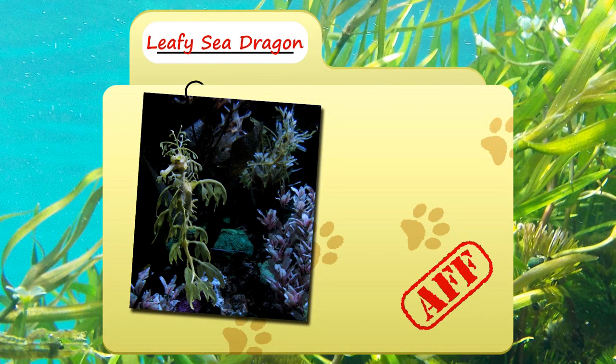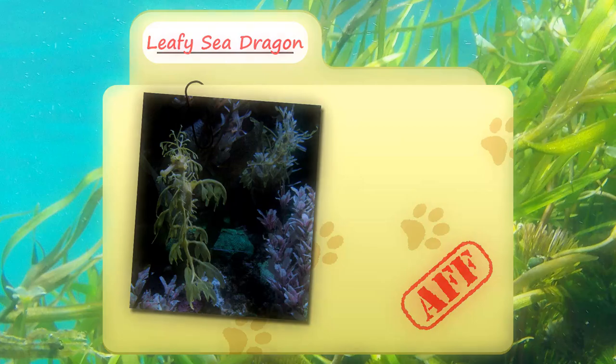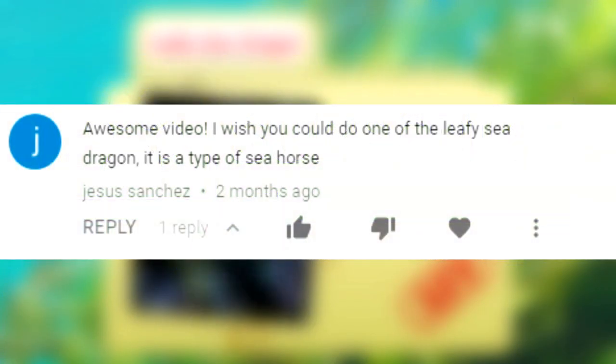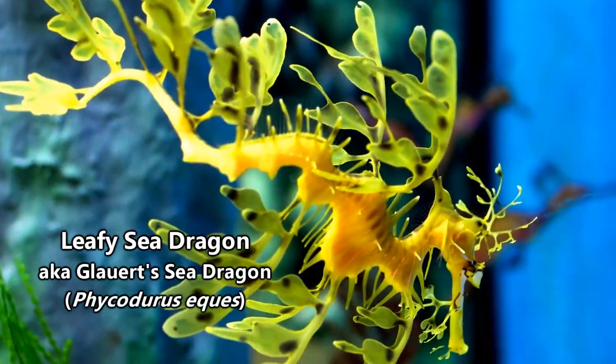Today on Animal Fact Files, we're discussing leafy sea dragons. Be sure to subscribe to stay up to date on new videos. Jesus Sanchez suggested today's creature and we're excited to talk about it.